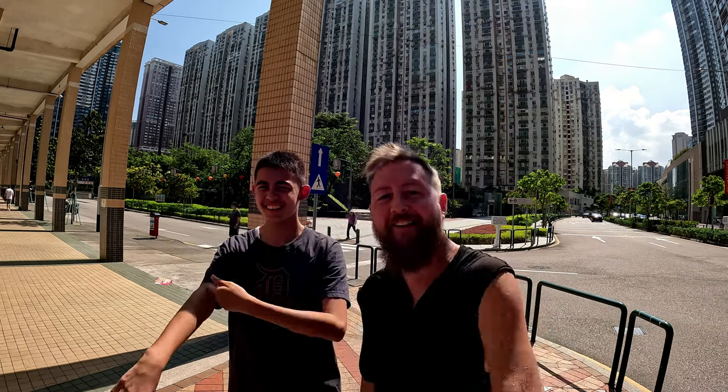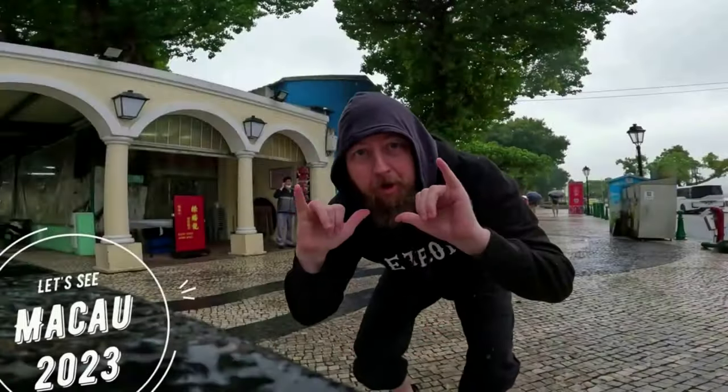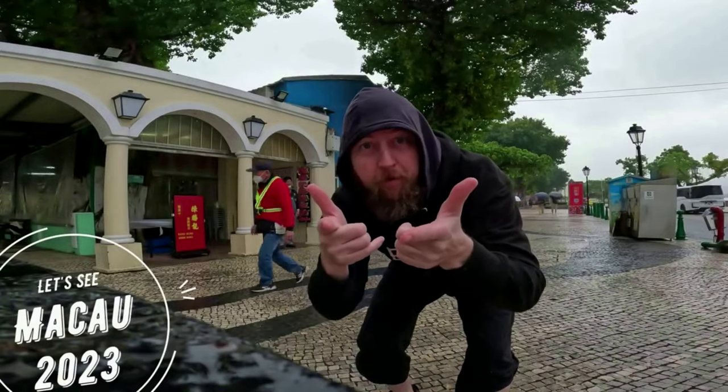We're going to go that way and we're going to show you how to get to Hengqin. So stay tuned with us. Check it out — Macau 2023.